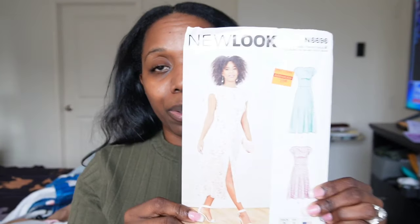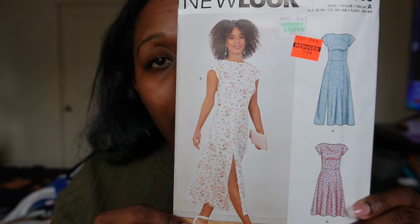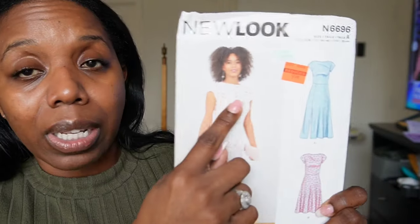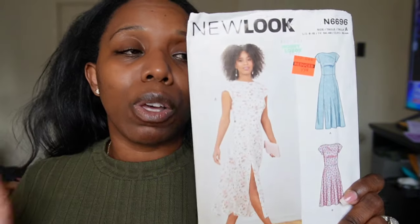On this second trip I picked up New Look N6696. I do already own this pattern as a PDF and haven't made it yet, but for 99 cents, why wouldn't I buy the already-assembled printed version? That's just a no-brainer. When I got the PDF, I believe it was free at the time. I really like the way this dress is designed — it's split in the front, which I thought was so elegant and cute.